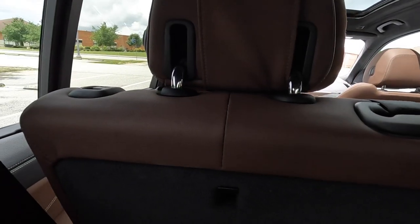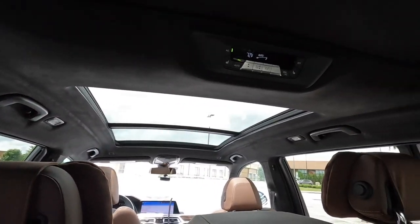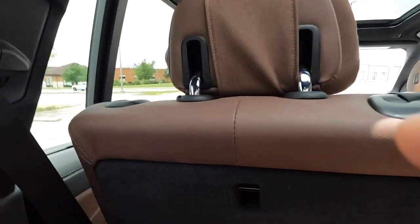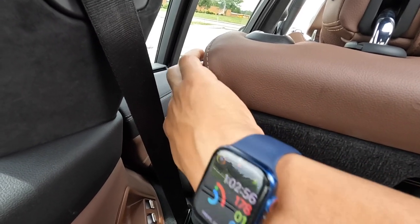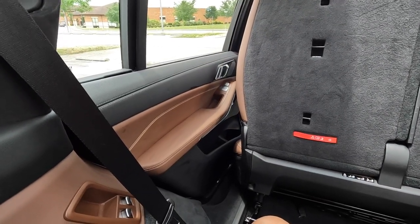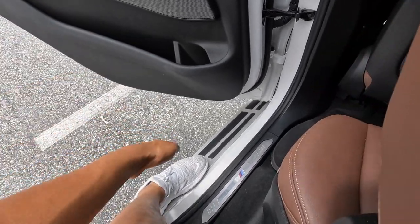That claustrophobic feeling is probably common to any SUV third row. There is an air vent back here you can open for more airflow. To get out, press the button — the front seat moves forward and then you grab the door handle. The running board helps because it gives you a step so you're not just jumping directly to the ground.